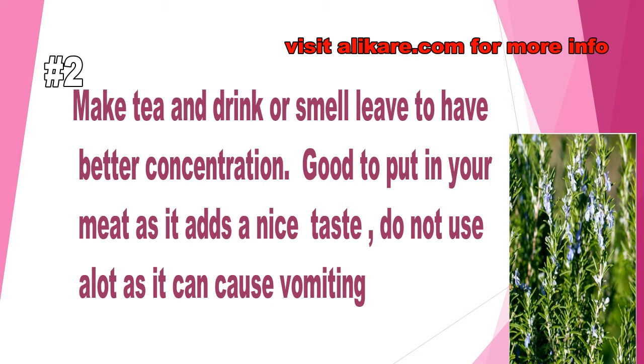How to make rosemary tea: make tea and drink it, or smell the leaf to have better concentration. It is also good to put in your meat as it adds a nice taste. Do not use too much, as it can cause vomiting because of its strong smell — too much can upset your stomach. But it's good to season your rice, and if you're making spicy chicken, add a little rosemary leaf.